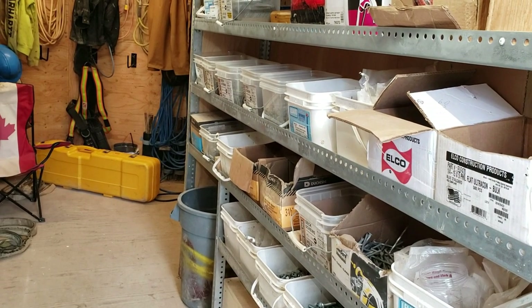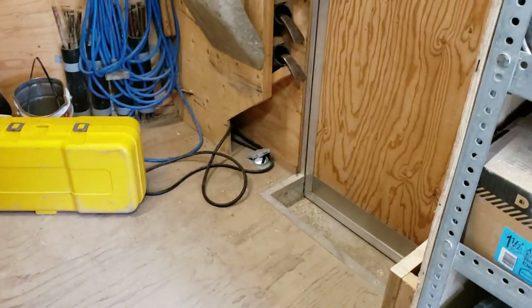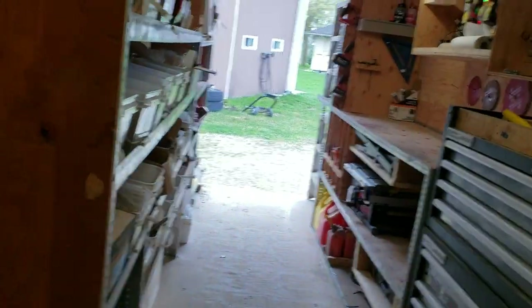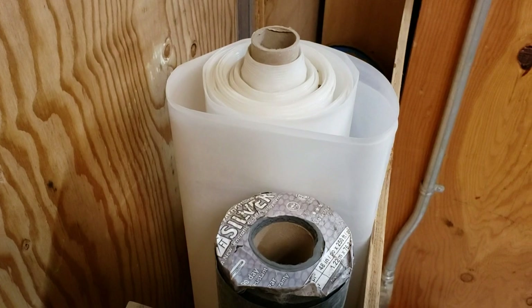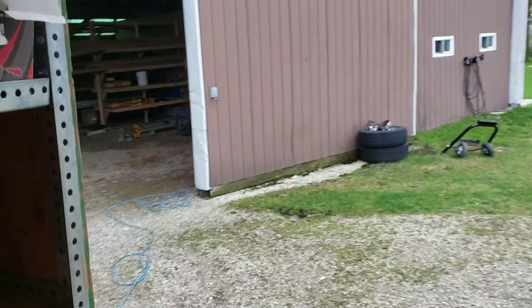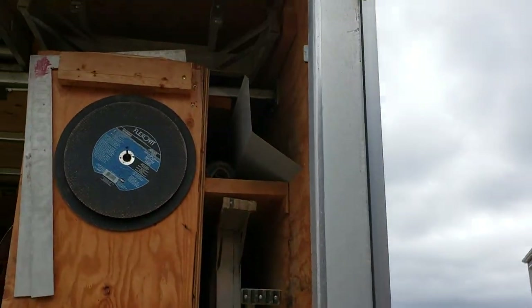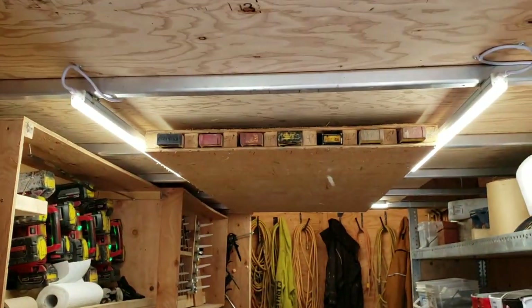We don't keep a lot of each individual fastener — just some of all the common things we use. When we start a job, typically what happens is we'll stack in however many boxes of nails or screws we need up front. There's a pull-out here, and then some roof underlay — there should be some blue skin in there, a bit of poly. At the back of the ladders is where we keep tie-downs; there's a 10-foot-long slot there, and a couple pieces of trim hidden in there as well.